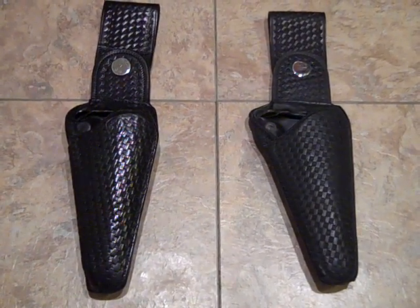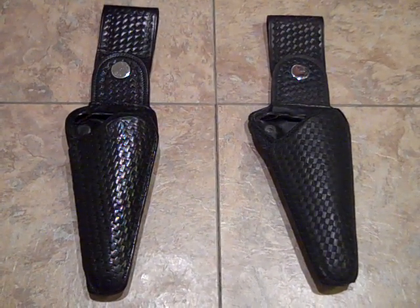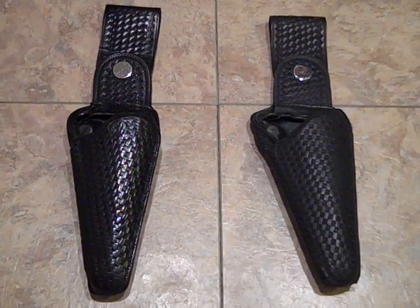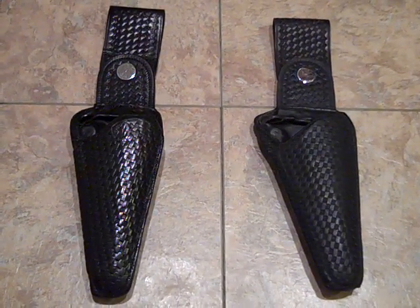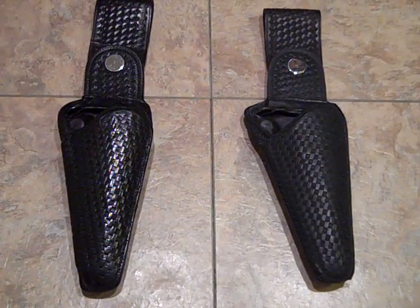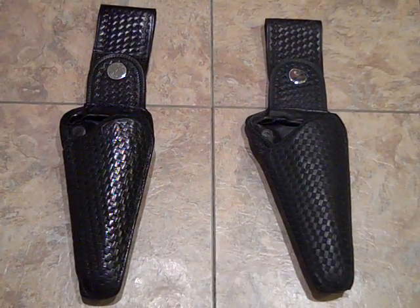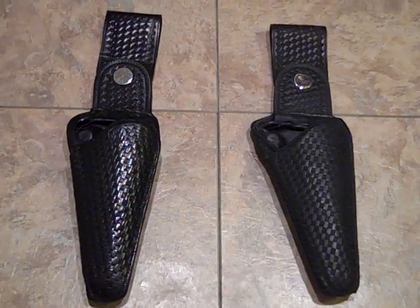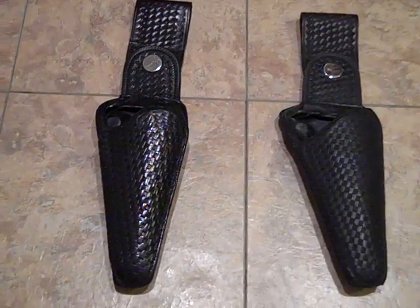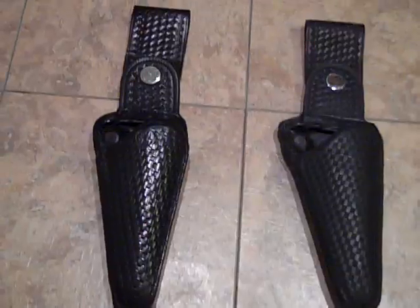Safety Speed, at one time, was around along with the Lewis Holster Company, Buckmeyer, and just a lot of different companies. Unfortunately, maybe up into the 1980s or even the 1990s they were still in business, but these holsters here haven't been made for probably 25 to 30 years.